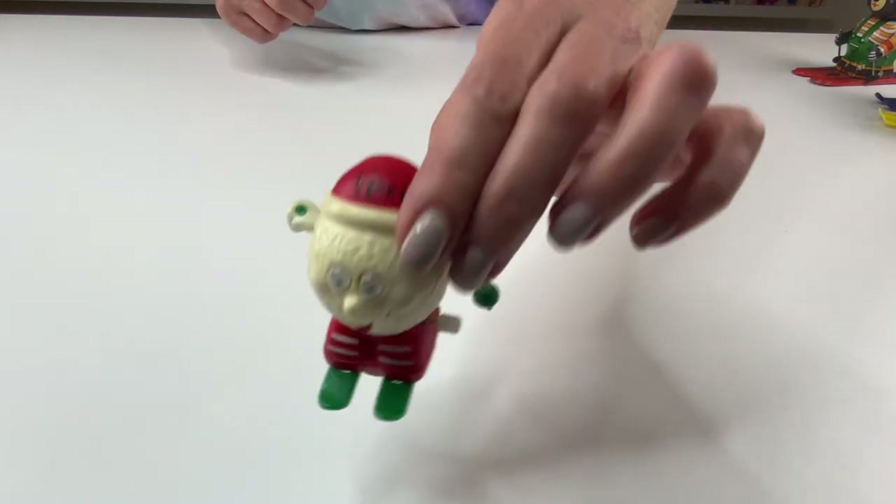This one has beady eyes that actually move. It looks to me like the skiing snowball is probably on the bunny hill. It does not look real secure with its skiing, which is good that he's being careful.